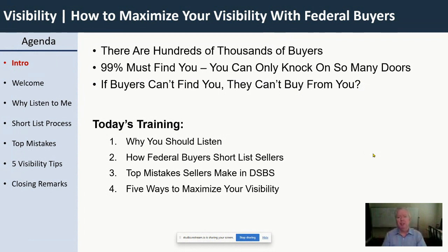And if they can't find you, then how can they buy from you? They can't. If buyers can't find you, they can't buy from you. And that's something really important to keep in mind — it's driving the whole training I'm doing today.